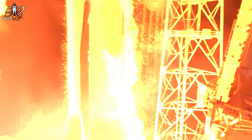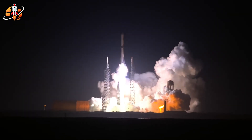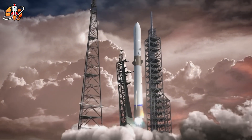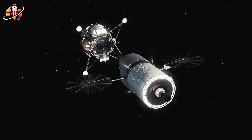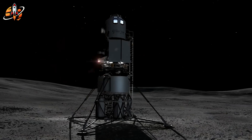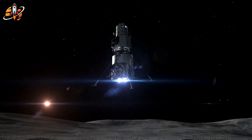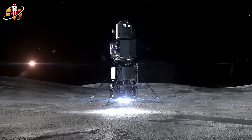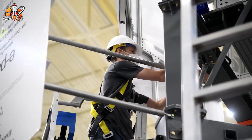Think of it as a full-dress rehearsal with real consequences, but without human lives at risk. Every system gets validated in the actual lunar environment, and the data from these missions directly improves the crewed lander. The first Mark I is already assembled and in final launch preparations. The second delivers NASA's Viper rover to the Moon's south pole in late 2027, where it'll hunt for water ice — crucial for future lunar bases. These missions have hardware, launch dates, and clear objectives. No vaporware. No artist renderings substituting for engineering.